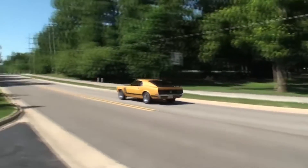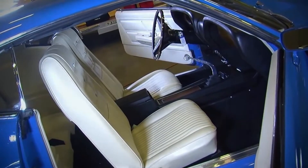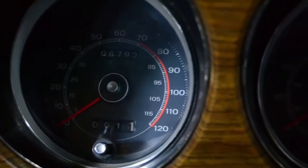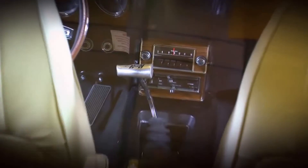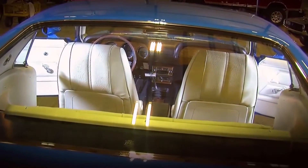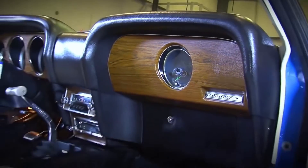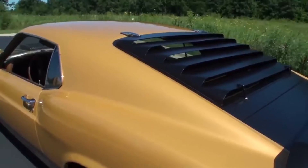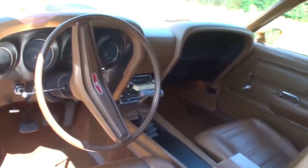The Boss 429 was also equipped with a beefier suspension and brakes to help it handle the extra power. Despite its short production run, the Boss 429 is an important part of Mustang history. It was one of the first Mustangs designed as a true performance car and set the stage for future high-performance models. If you're a Mustang fan, the Boss 429 is definitely a car you need to check out.